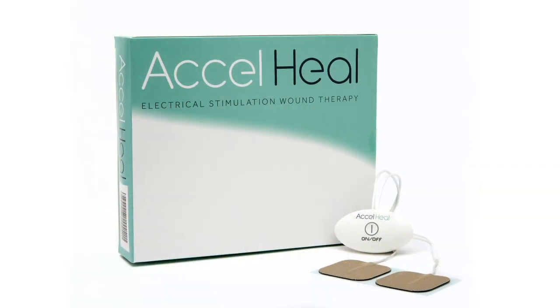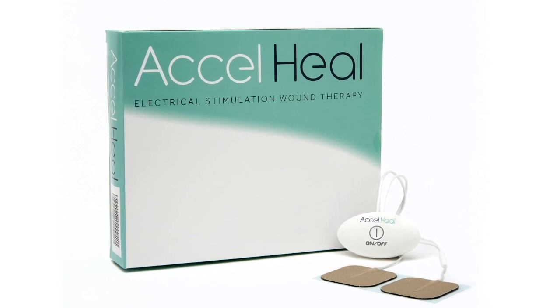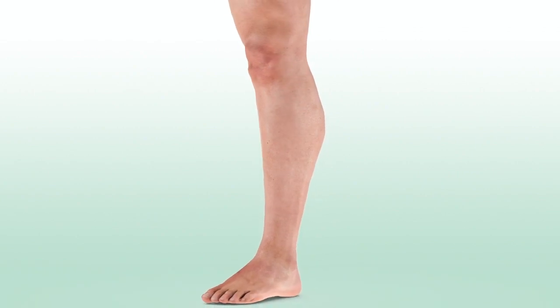AxelHeal is a 12-day treatment designed to promote and stimulate healing, helping to turn a non-healing wound into one that heals normally.